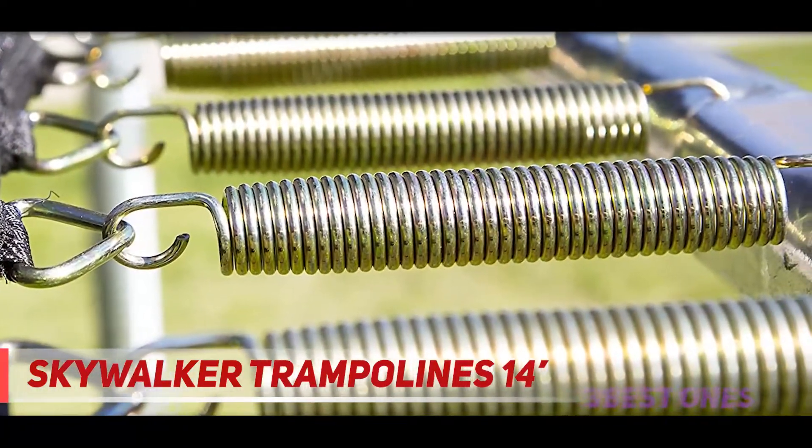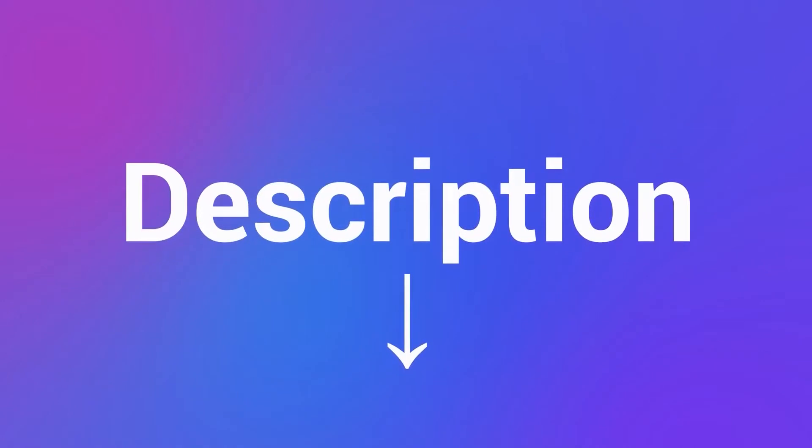Every pole is topped with a pole cap that offers secure net attachment. Check out the description for more information and the latest price.